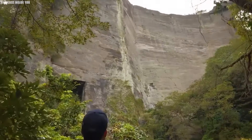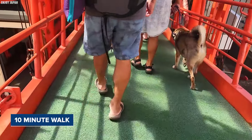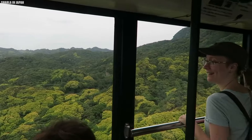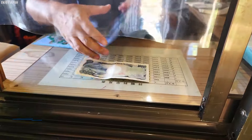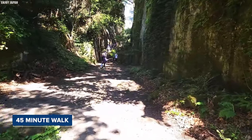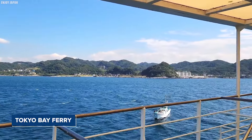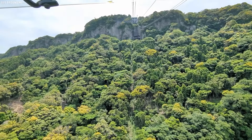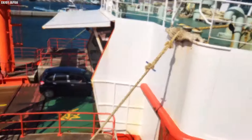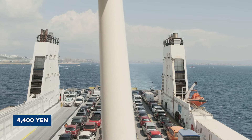The temple is accessible by different means. To reach Nokogiriyama by train, take the JR Uchibo Line to Hama Kanaya Station. From there, it's a pleasant 10-minute walk to the lower station of the Nokogiriyama ropeway, which carries visitors up near the summit. The round-trip ticket costs 1,200 yen, and a one-way ticket is 650 yen. Alternatively, you can access the main entrance to Nihonji Temple at the mountain's base with a 45-minute walk or a short ride on an occasional bus from JR Hoda Station. You can also take the Tokyo Bay Ferry, which connects Kurihama on the Mura Peninsula to Kanaya on the Boso Peninsula. The ferry takes about 40 minutes, with passenger fare of 900 yen one-way, or around 4,400 yen for a regular-sized car.